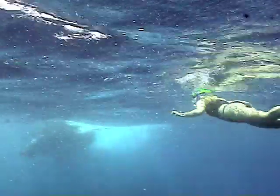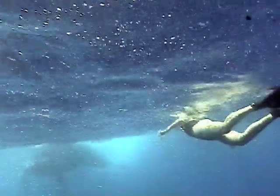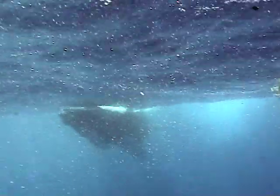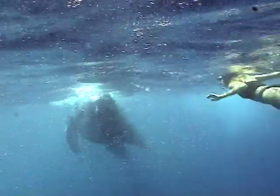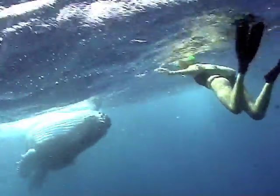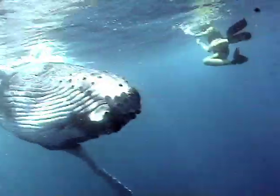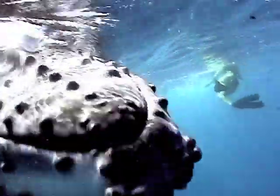Probably the same baby whale, here with some snorkelers. The baby is swimming toward me and takes a quick look at the lady snorkeler, but seems more interested in the camera. It comes very, very close — so close it almost touches me — going right by the camera within about three or four inches.